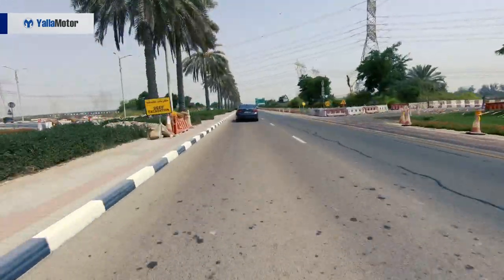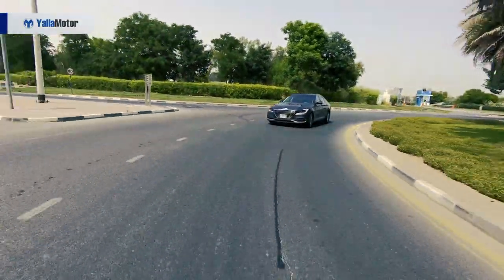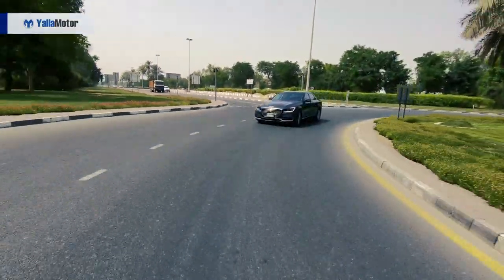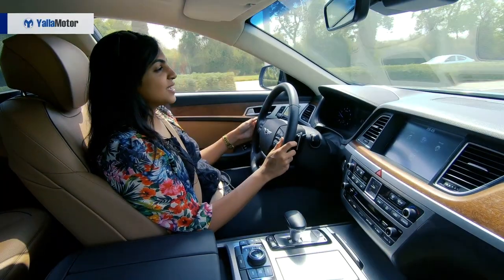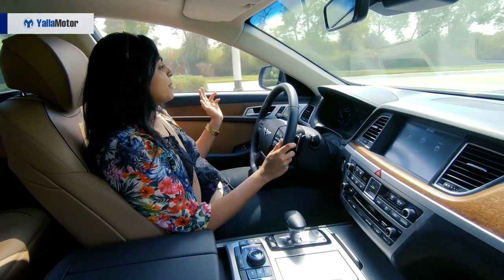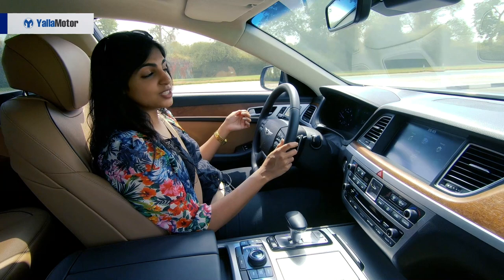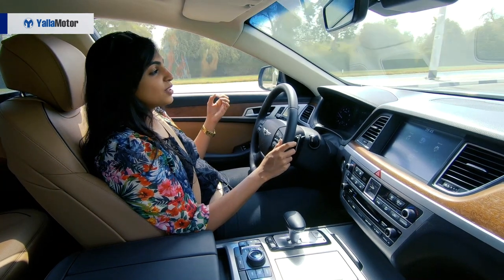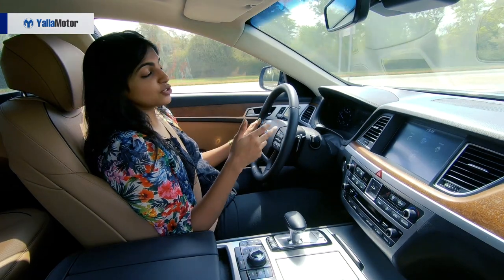The Genesis G80 has three engine specs: it starts with a 3.3-litre turbo V6, a 3.8-litre V6, and the one we're in which is the 5.0-litre V8. To highlight a few safety features: it has auto lane keep assist, lane departure warning, blind spot monitoring, adaptive cruise control, and automated emergency braking.